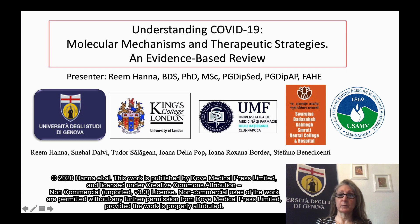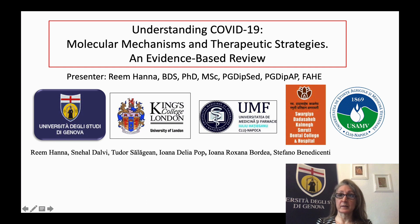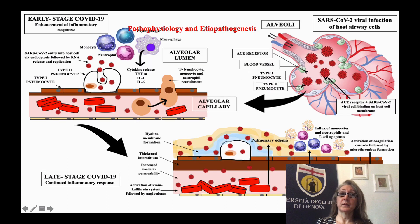Myself and my co-authors from different universities have produced an evidence-based review entitled 'Understanding COVID-19 Molecular Mechanism and Therapeutic Strategies.' As we all know, the whole world has been taken by a storm of SARS-CoV-2, and this is the cytokine storm. In our review we have comprehensively explained the pathogenesis and etiopathogenesis of this virus and the different stages of COVID-19 — the early stage and the later stage.